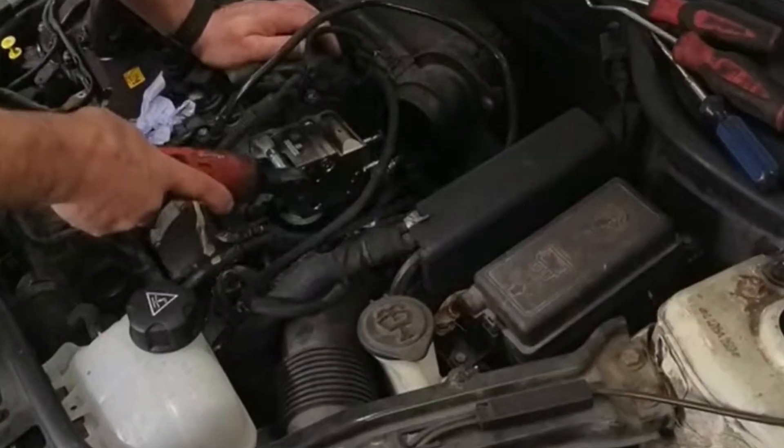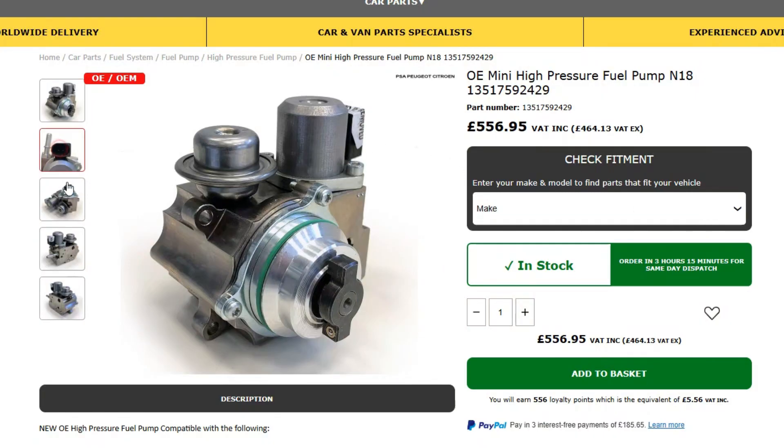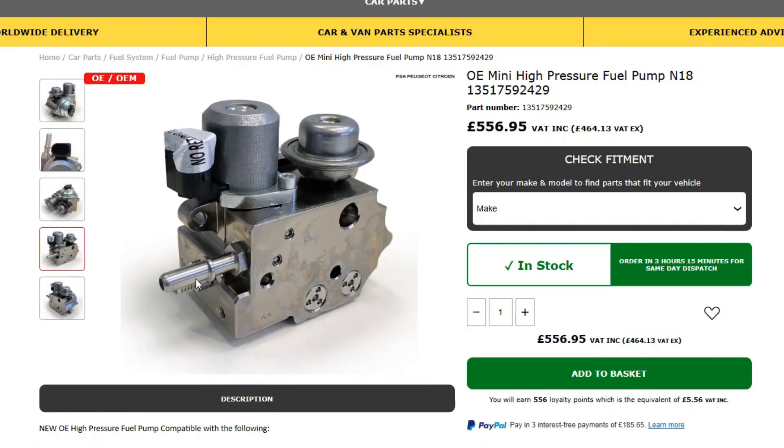Fortunately, the HPFP is actually a bolt-off, bolt-on part, so you can replace it on your own, or it won't cost you so much to have it replaced in a garage. However, the part itself is not cheap and an OEM pump will cost you 500 to 1000 pounds or euros depending on the engine model and where you buy.